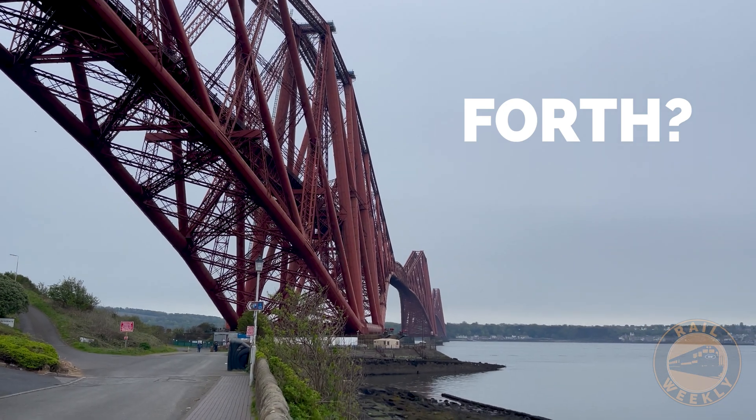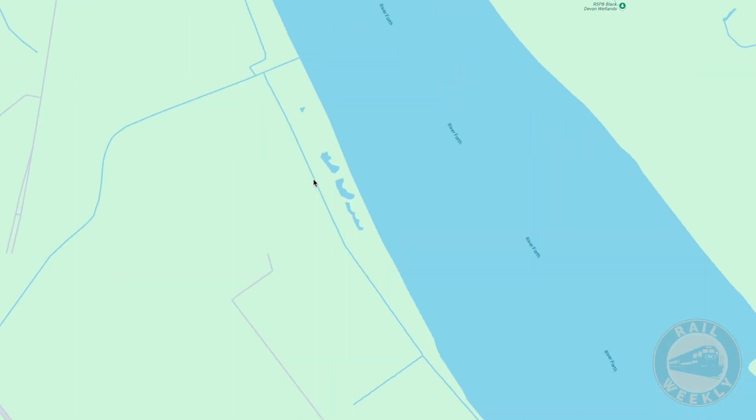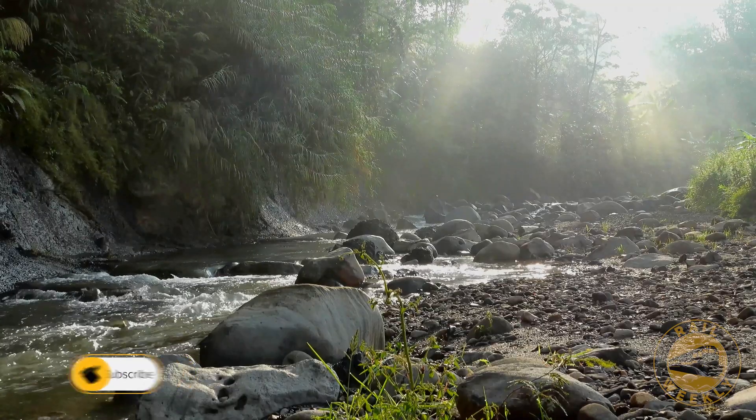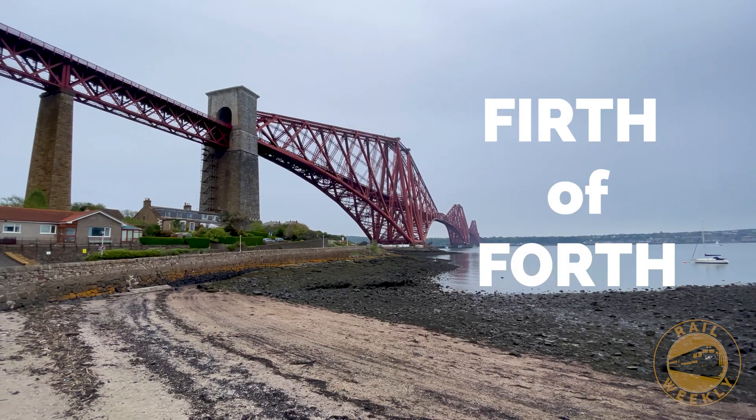And Forth? This Firth takes its name from the river which runs into it — the Forth River. It's not Forth like the number, but instead a word that has etymological roots in a proto-Celtic word meaning slow-running. So an inlet from the sea fed by a slow-running river: the Firth of Forth.